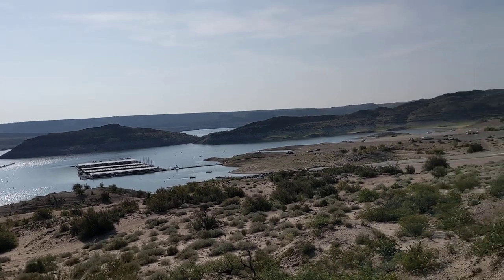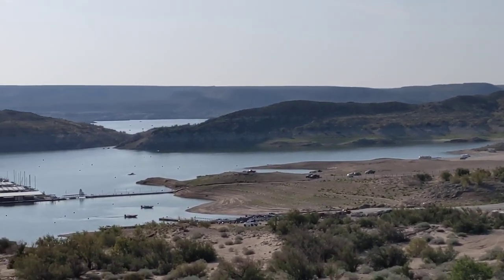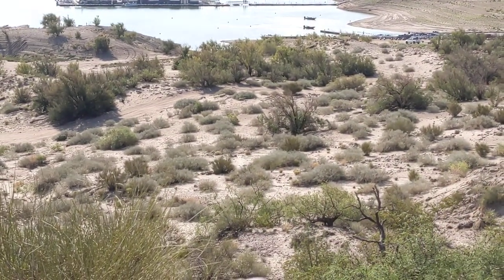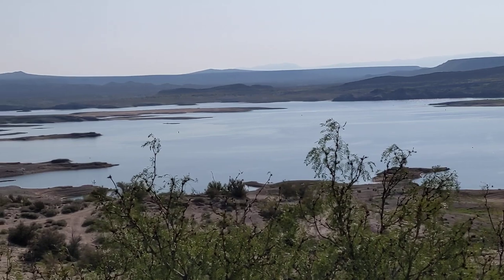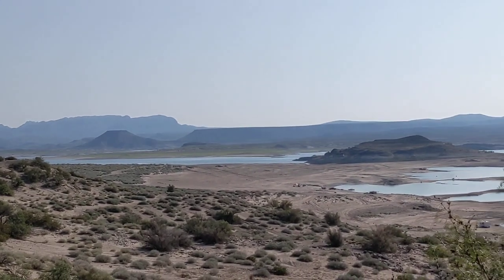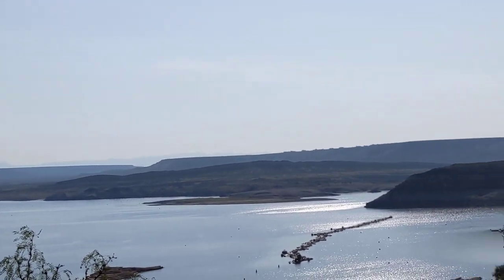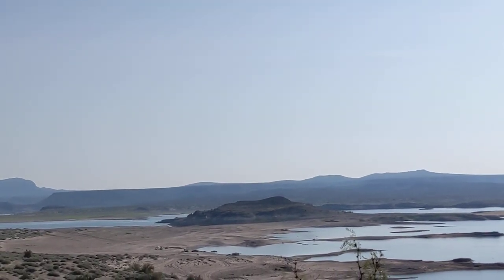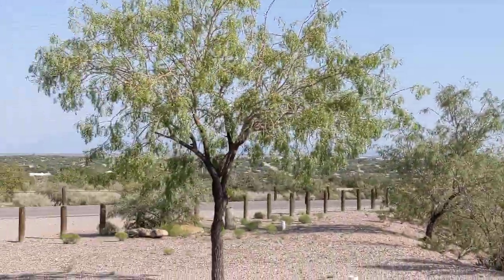I don't want to get too close to the edge here, but I'll zoom in just a touch. You can see the water usually comes all the way up to this bank right below us — if it were full, this area would be underwater. You can see all those little islands that have popped up. The lake is just gone. What's causing it? More irrigation, more water use upstream, less rain, less snowmelt — a combination of all of that.